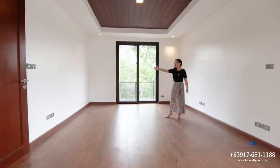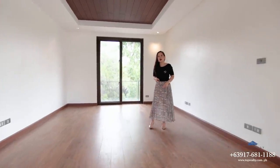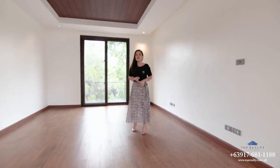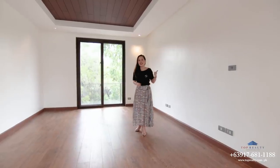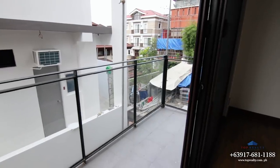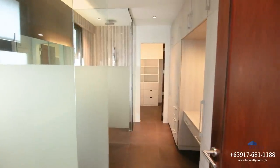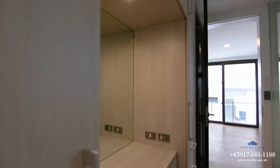Over there would be your entertainment wall. And by the way, this room comes with not just one, not two, but three balconies — one in the front, one on the side, and one at the back. It has an ensuite bathroom which is cleverly merged with a walk-in closet and dresser as well.